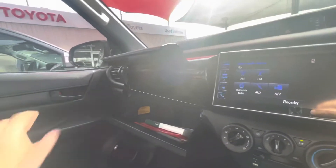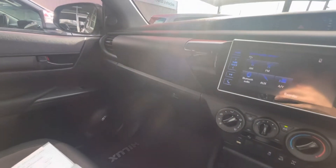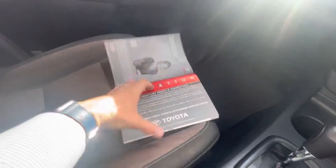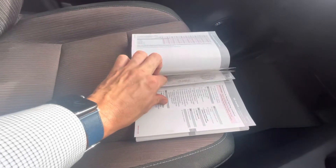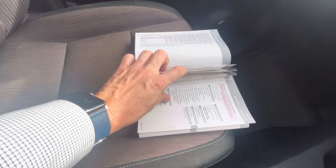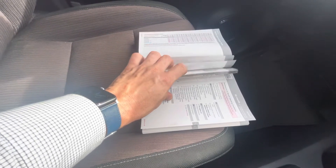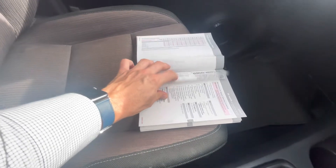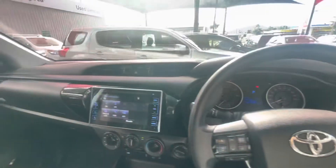Pulling out the service books — I can't show you the front page for privacy reasons, but I can tell you it came up from Fortitude Valley down south. All the servicing has been done at Toyota dealerships throughout, and the last service was done by us here in Cairns. Service history is all good — full genuine Toyota service history.